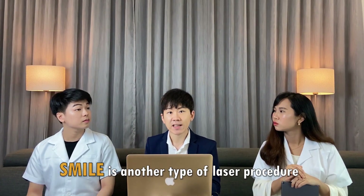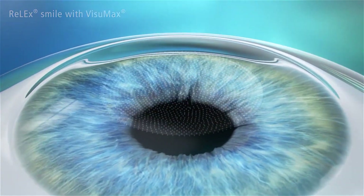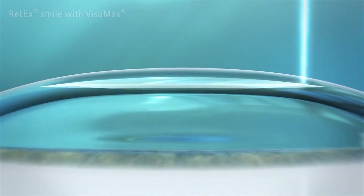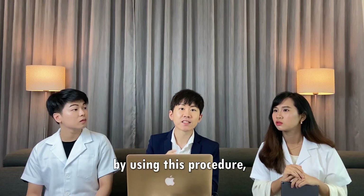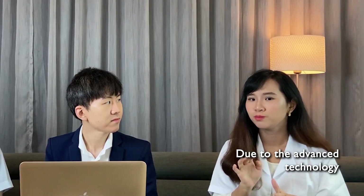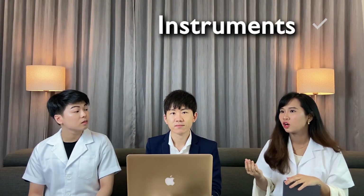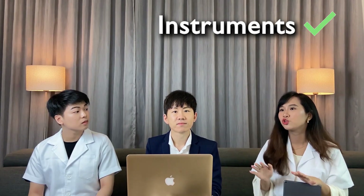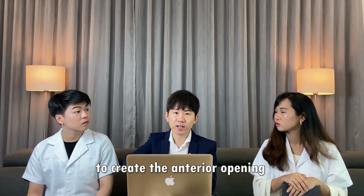SMILE is another, more advanced type of laser procedure. They do not create the large anterior opening like LASIK. Instead, they create a small tiny opening, do the laser treatment, and pull out the tissue from the middle. By using this procedure, it can further reduce your eye power without spectacles. In conclusion, due to advanced technology, we no longer use any knife or blades to cut the cornea. They are moving toward bladeless laser treatment, using femtosecond laser for LASIK flap creation.